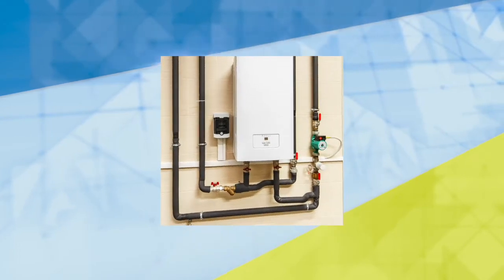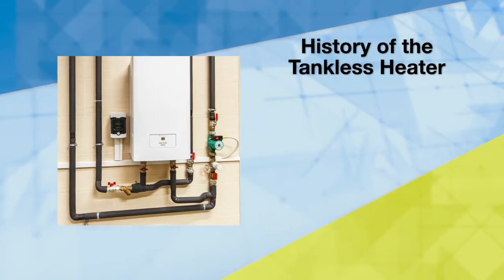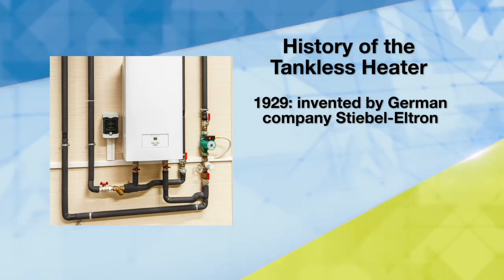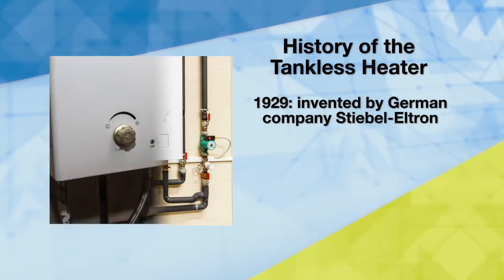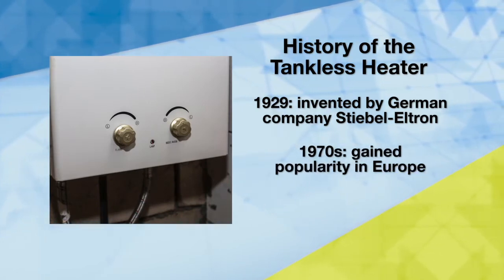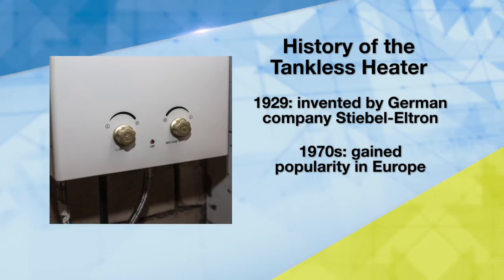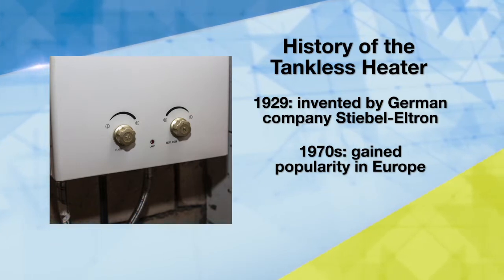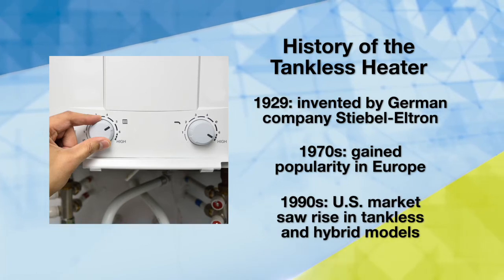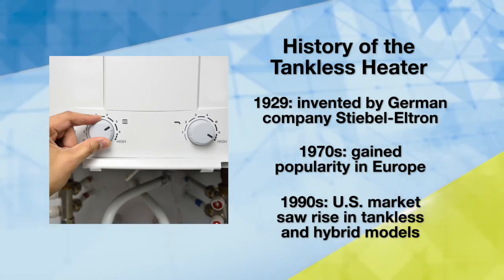Did you know? The first electric tankless water heater intended for homes was invented in 1929 by a German company called Stiebel Eltron. The addition of gas-fired models, improvements in efficiency, and a space-saving design made them popular all over Europe in the 1970s. In the 1990s, the US market began to see a surge in requests for tankless and hybrid water heating systems.